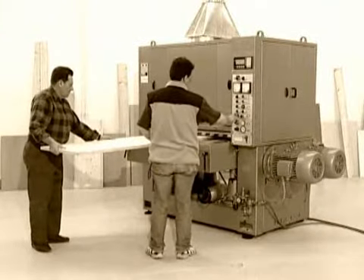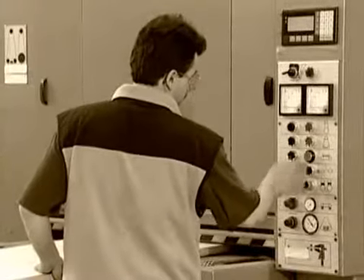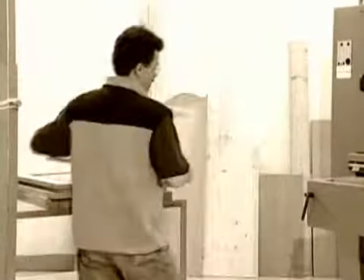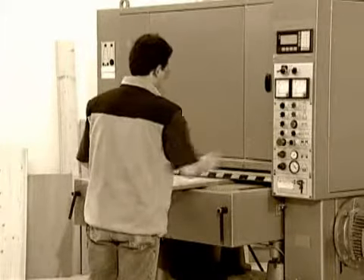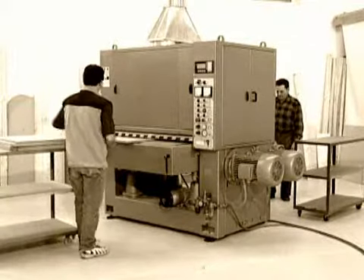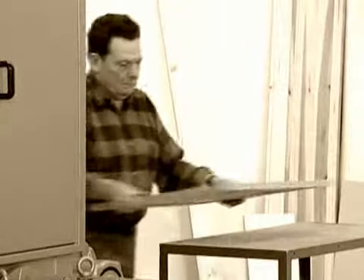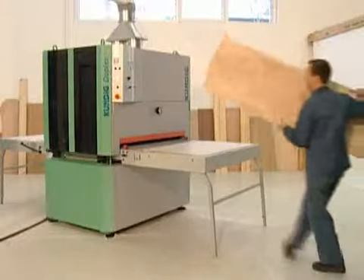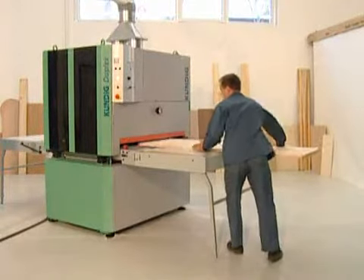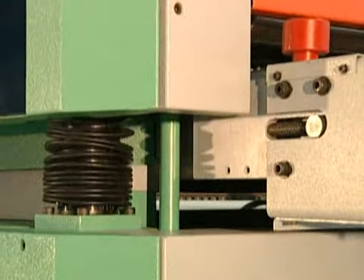Previously, two operators were required — one to feed the machine and the other to remove the workpieces. Nowadays, with a Kundig machine, a single worker is enough.